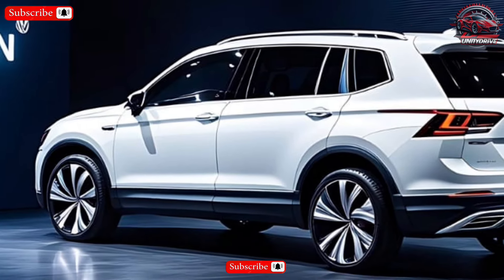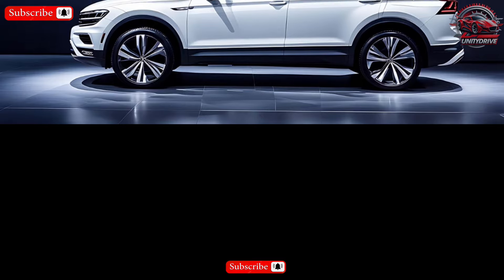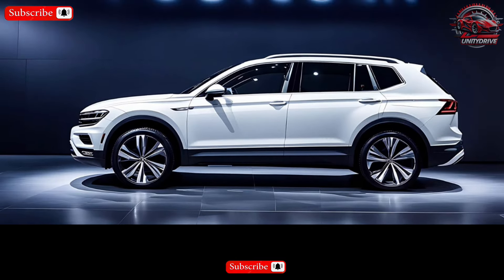The 2025 Tiguan is slightly larger than its predecessor, offering more cargo space and passenger room. The exact dimensions and towing capacity haven't been released yet, but we'll update this information as soon as it becomes available.